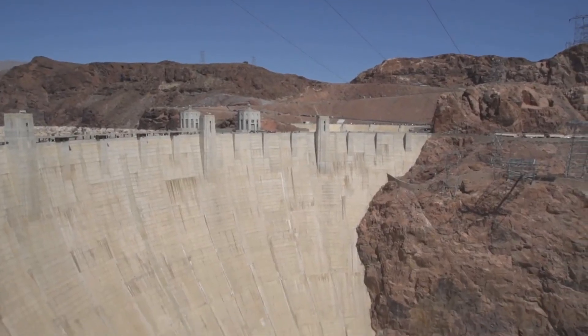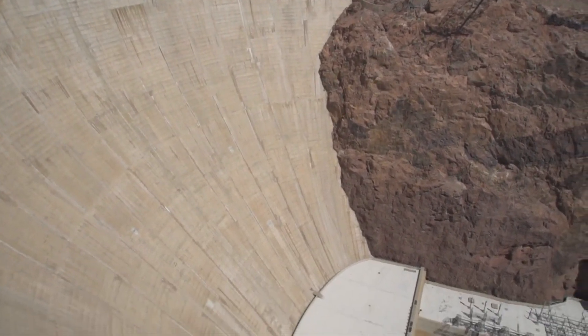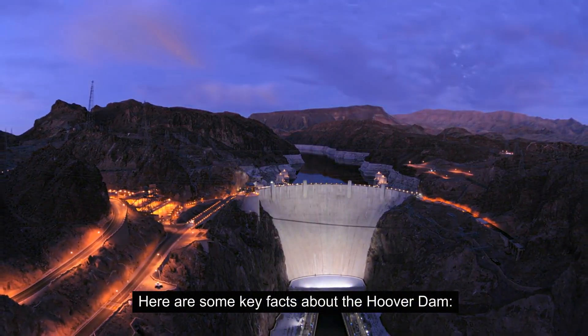The Hoover Dam is a massive concrete arch gravity dam located on the Colorado River, straddling the border between the U.S. states of Arizona and Nevada. Here are some key facts about the Hoover Dam.